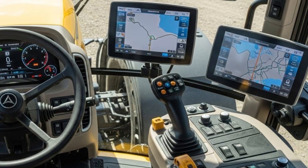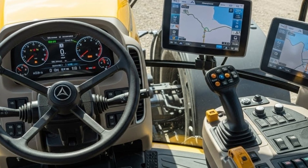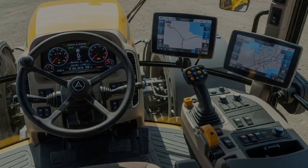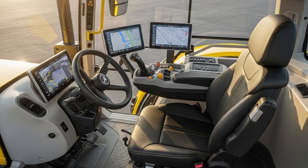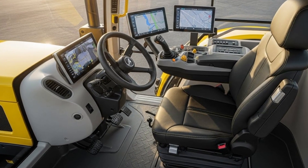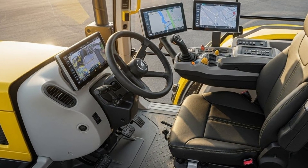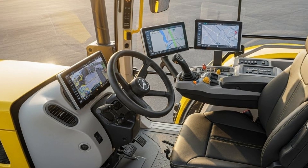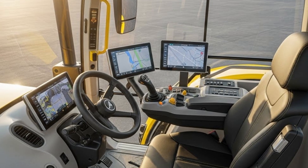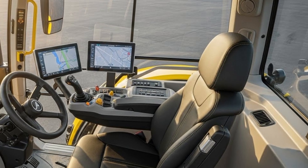Inside the cab, the 2026 model offers a much more comfortable experience compared to older Big Bud tractors. The cab is spacious with large windows offering wide visibility across the field. The upgraded suspension seats provide support during long hours, and the noise levels inside the cab are noticeably lower thanks to better insulation. A digital control panel gives the operator access to engine data, hydraulic settings, fuel monitoring, and precision farming tools. Even though the Big Bud is known for being mechanical and simple, the company added modern features that help farmers work more efficiently without complicating the operation. The controls remain straightforward, and everything is placed within easy reach, making the driving experience smoother and less stressful.